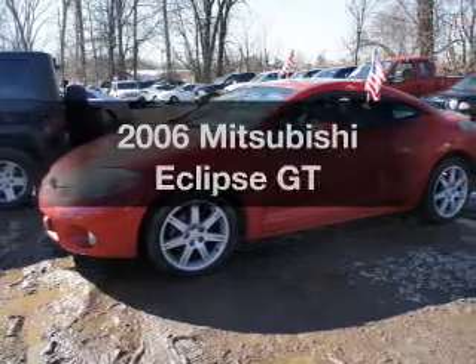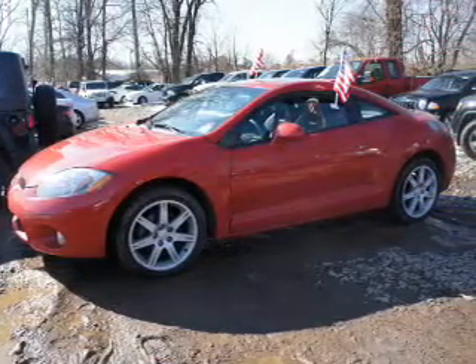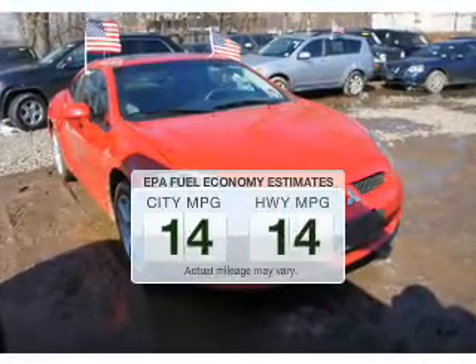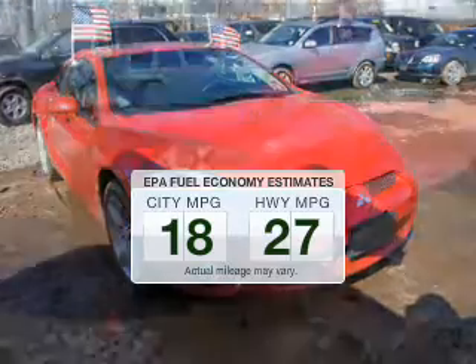Imagine yourself in this 2006 Mitsubishi Eclipse. If you're looking for a first-rate auto, this one could be yours today. Better gas mileage means better long-term driving, and this ride delivers with a great low fuel consumption rate.